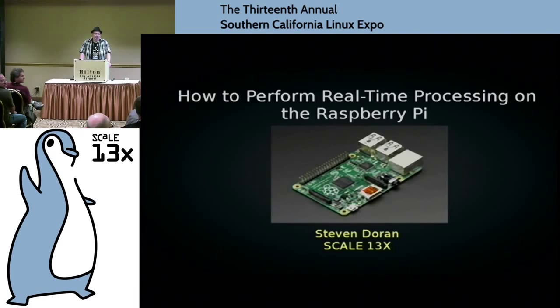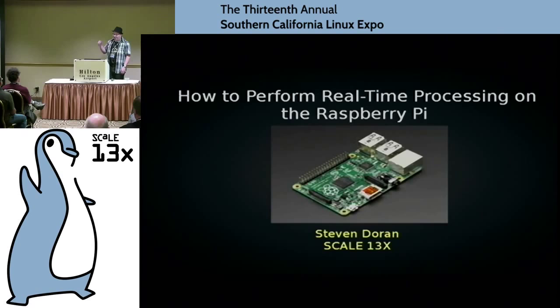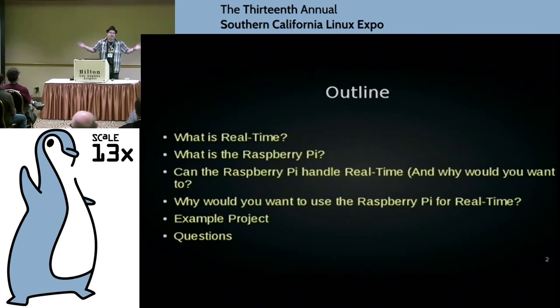What I'm going to talk about today: I'm going to go over what real-time processing is, talk about what the Raspberry Pi is for those that don't know, and then combine the two. Can the Raspberry Pi do real-time processing? And why the heck would you want to? Then I'll talk about an example project where real-time could be incorporated in the Raspberry Pi, and then we'll open up for questions.